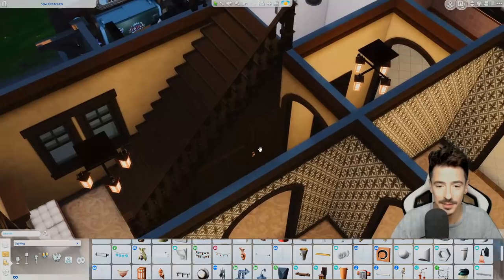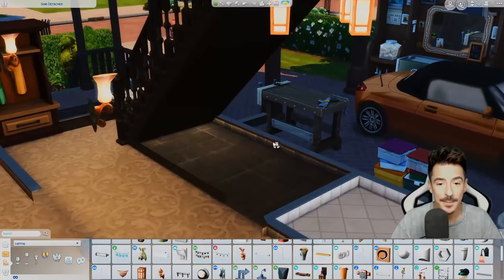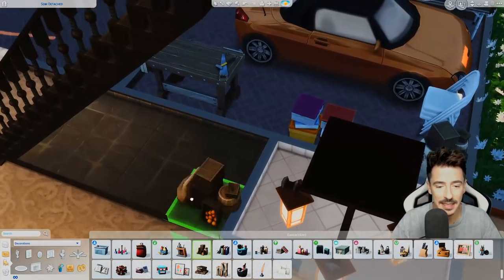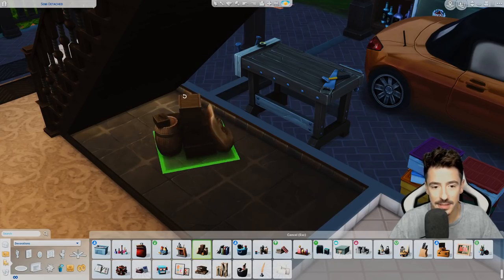Under the stairs, I've put a door — they won't be able to use that door, I don't think. I've also done a little storage area underneath here. Maybe if I go into these and put in a few more boxes and stuff underneath the stairs.